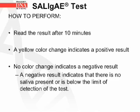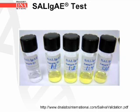A negative result indicates that no saliva is present or that it is below the limit of detection of the test. The picture shows the results of a Salajai test: the four vials on the right all show positive results, and the vial on the left shows what a negative result looks like.